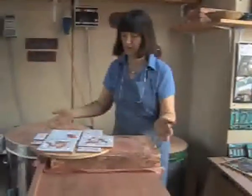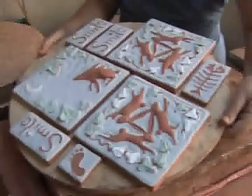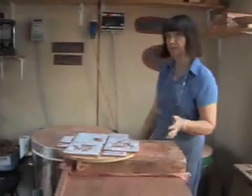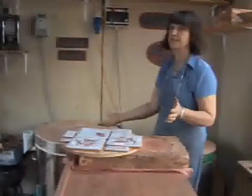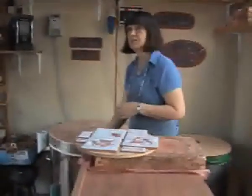So when it goes in the kiln, it looks like this — it's sort of quite dull. And then with great excitement, this is being fired for 36 hours and it goes up to over a thousand degrees. And in the morning you open it up and this is what it changed into. The colours are bright.